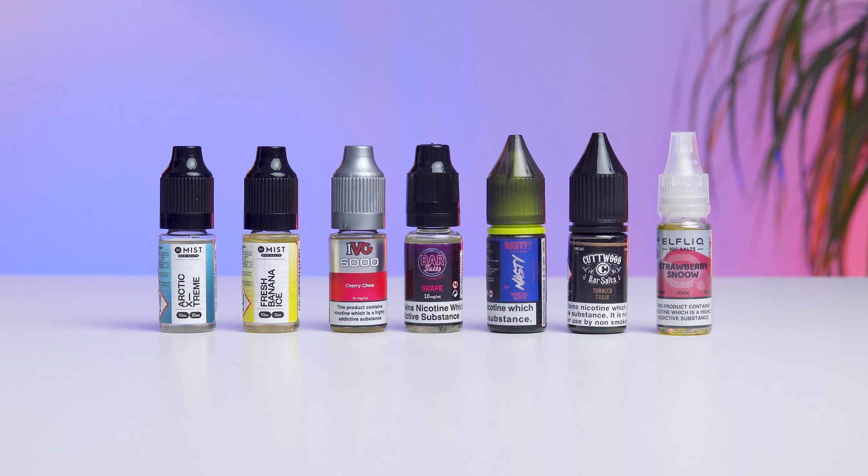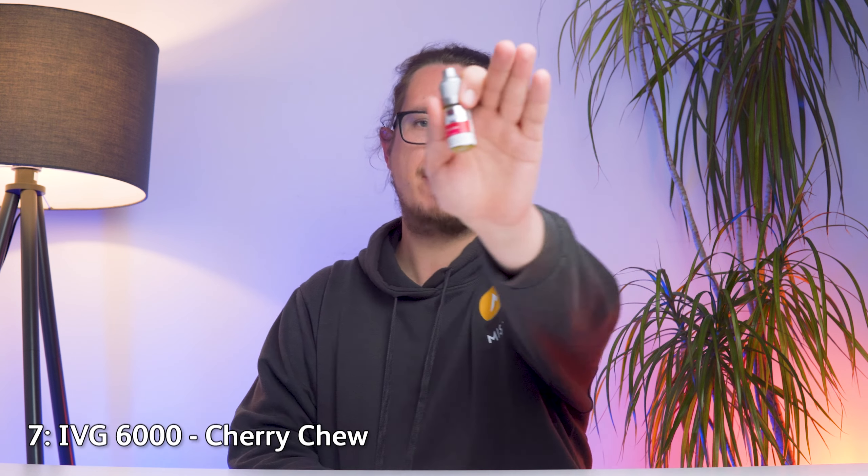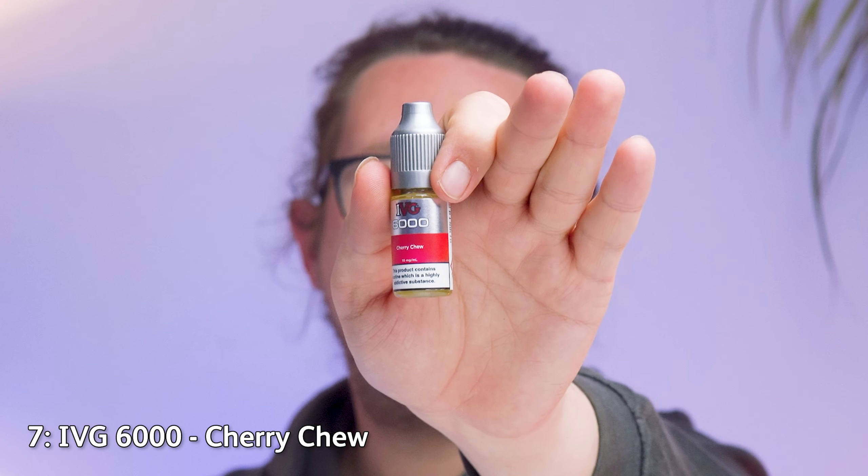There are going to be different flavours to suit different kinds of taste preferences and of course different strengths as well. Without further ado, let's jump in and take a look at the very first of what we believe are the best bar salts you can currently buy. First up, a little fruit fun in the form of Cherry Chew, part of IVG's new IVG 6000 line of bar salts — 6000 of course meaning the number of puffs you're going to get from it, very similar to the way that a lot of disposable vapes are named. Cherry Chew purports to be a chewy cherry candy flavour, which you probably got from the name.